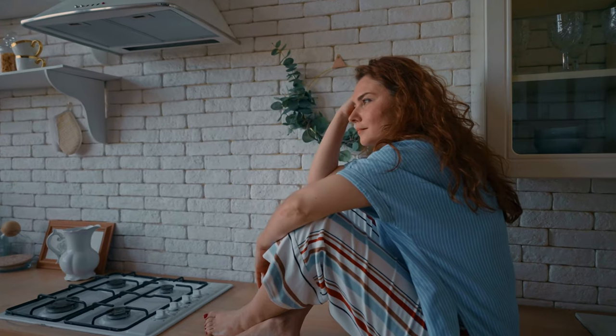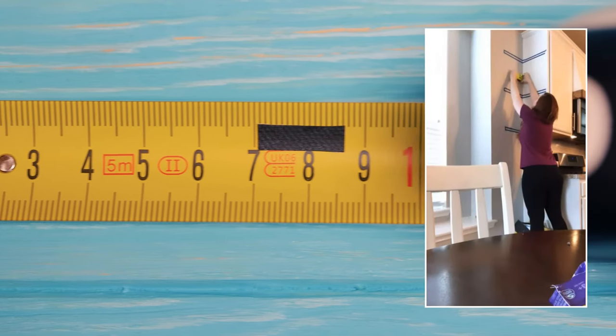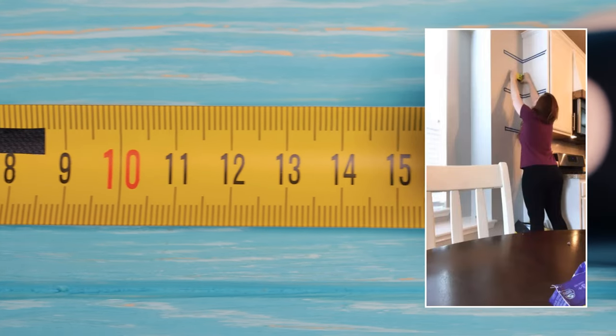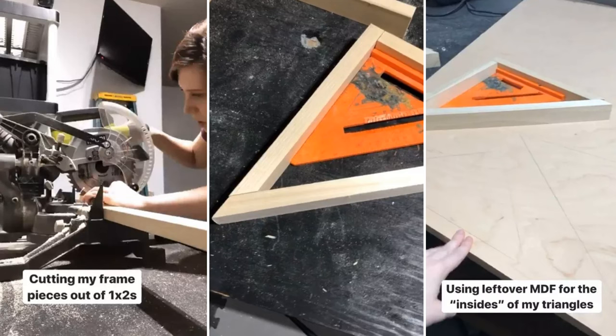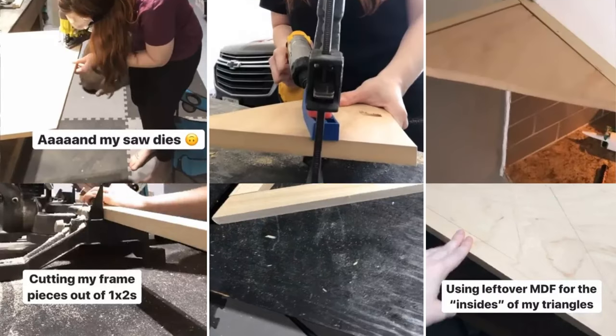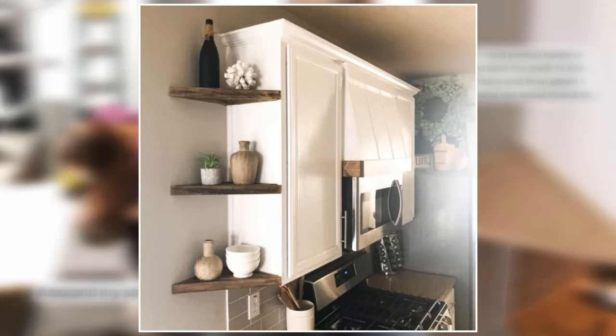Tired of not having enough storage space in your kitchen? Here's what you need. Measure the triangle distance between the wall and your cabinet. Cut three or four pieces of wood to fit that measurement. Give them a new look with quick spray paint. Attach the shelves to the corner and you've got extra storage space that looks great and is super functional.